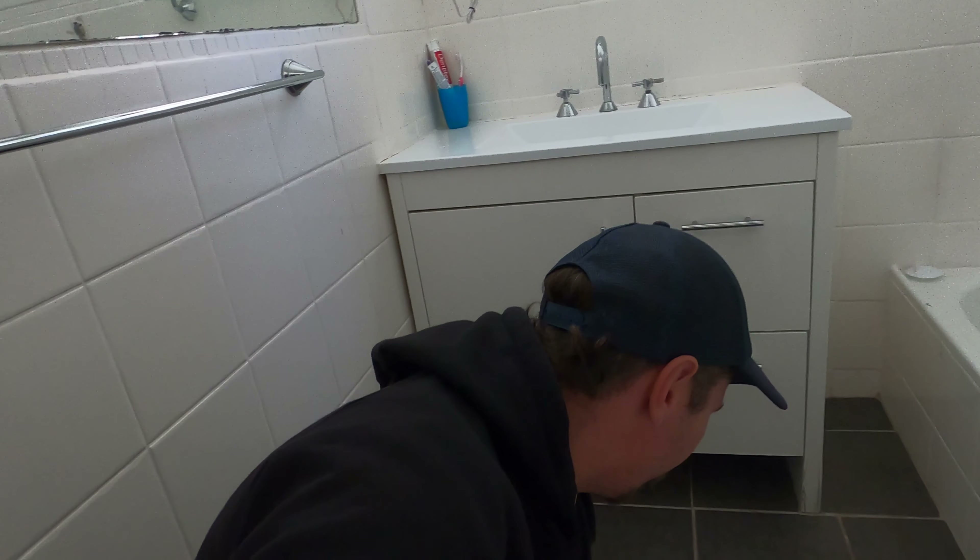What we're trying to achieve with tile and grout cleaning is — you can see this dirt here that gets in the grout line. You can mop it and you can scrub it and it won't come out. We're going to try and remove that.